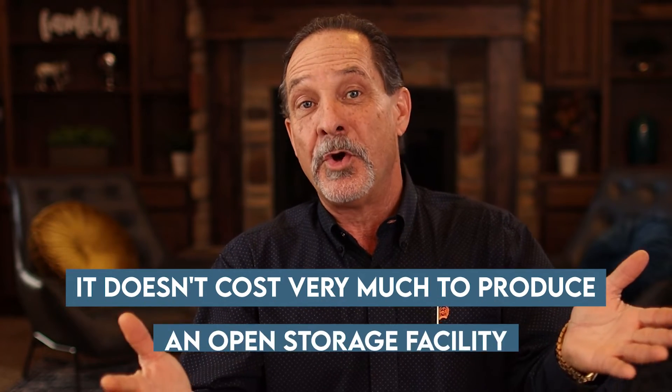The magic of open storage is it doesn't cost very much to produce. You need an electronic gate and a fence around the property — that's really all you need. Beyond that, you might have a mobile home or small living quarters for some form of security. There's not a lot of expense to get into this business: the cost of the land, cost of the fence, cost of an electronic gate, and maybe a little living quarters for somebody. That's it — you're in business.